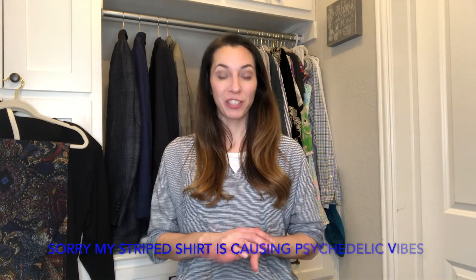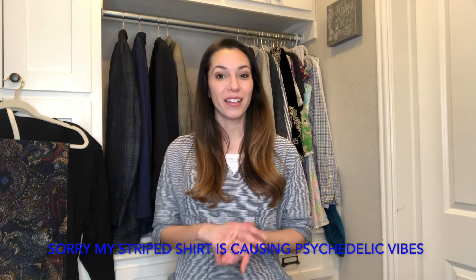Hello everyone, I'm Christy with Thrift Addict and welcome to my channel if you're new here. Thank you for coming again and watching my videos. I really appreciate it. I am a part-time seller on eBay and on Poshmark. I've been on eBay for about three years and Poshmark just since this last May, so coming up on a year now. I sell everything on eBay from hard goods to clothing, and on Poshmark I focus mostly on women's clothing, but I have done a few kids items and men's items.